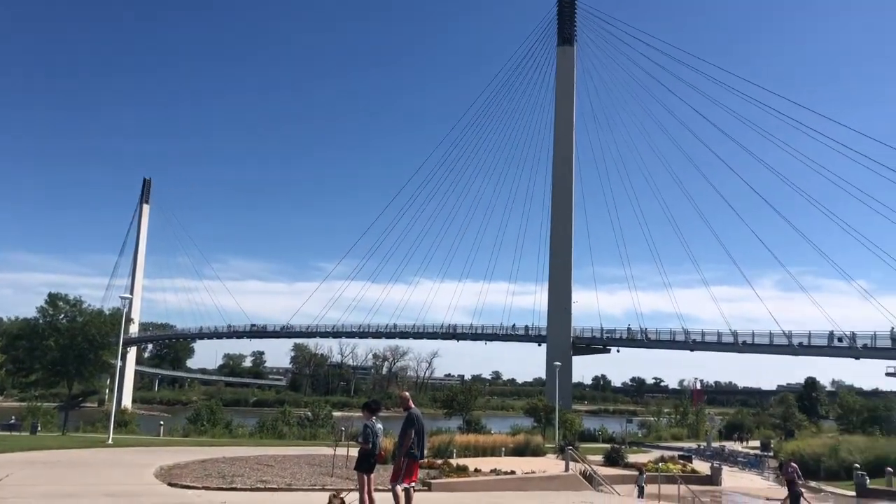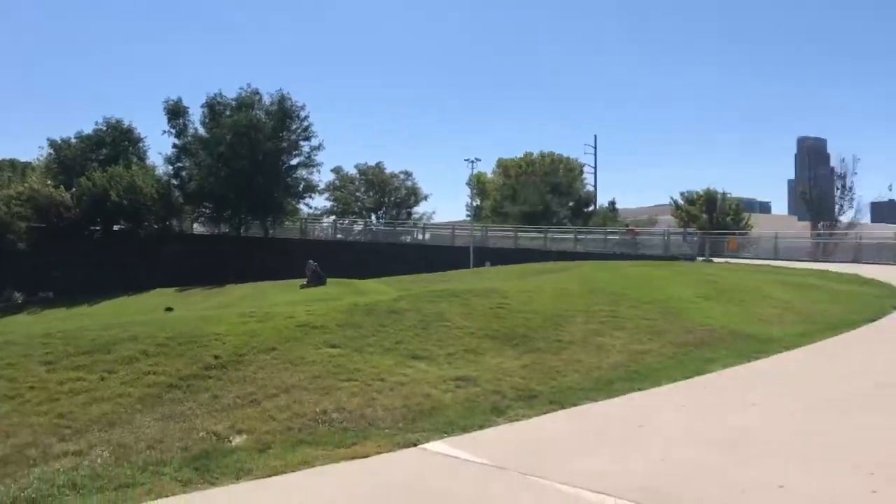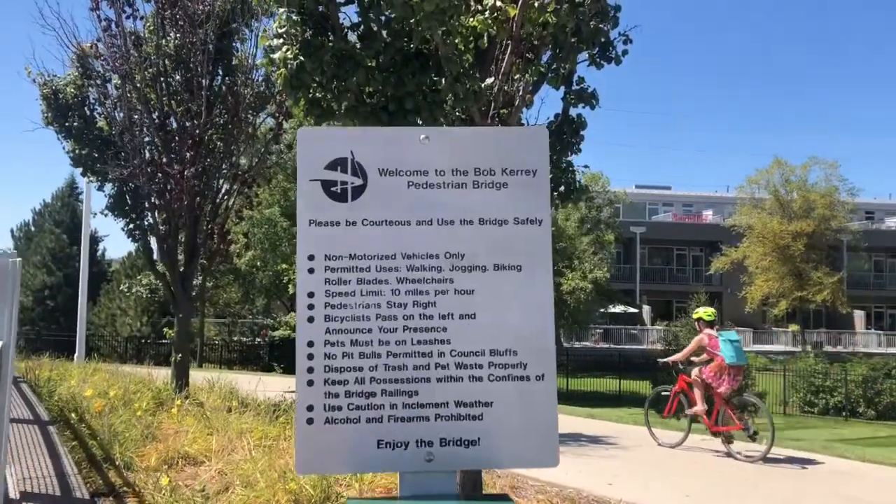We are going to start over at the riverfront side of this 3,000-foot bridge. Let's look at what they have here.